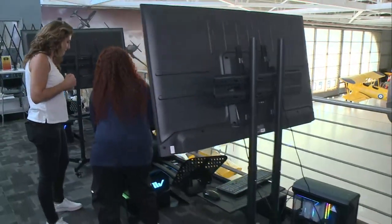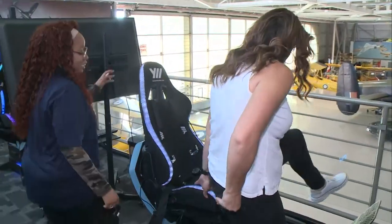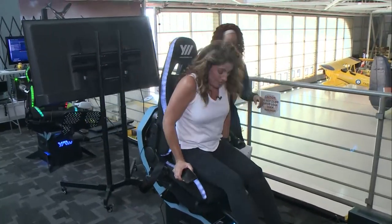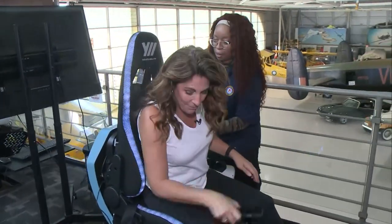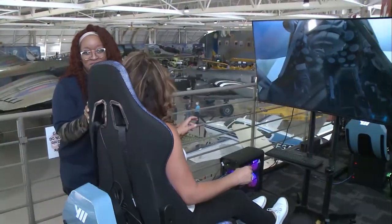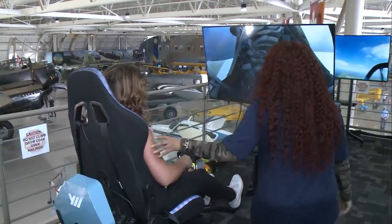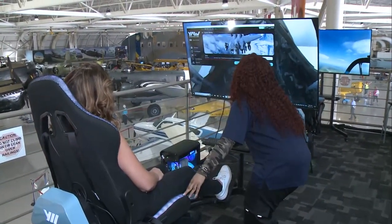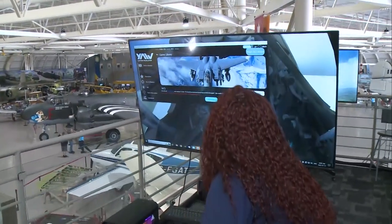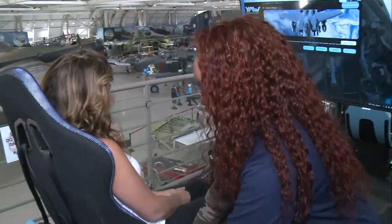Let's get into the machine. So today you are doing a P-51 Mustang mission. The chair moves a little bit, which is why you have to be strapped in. We're going to get you centered.